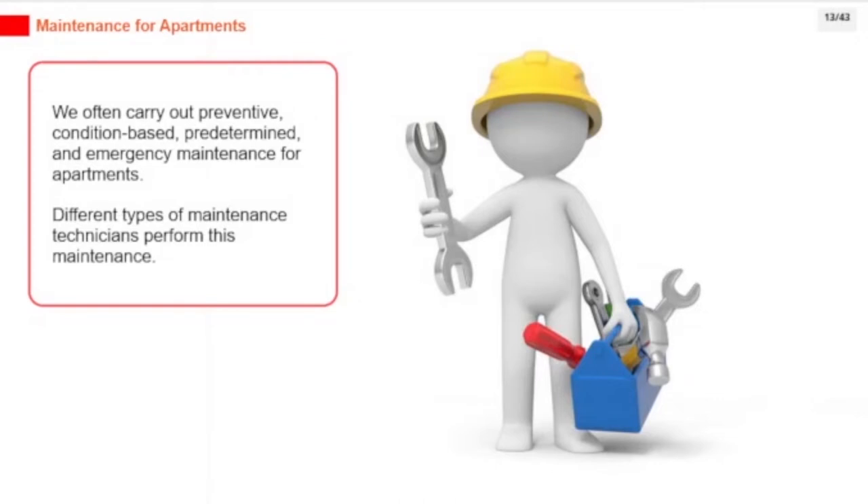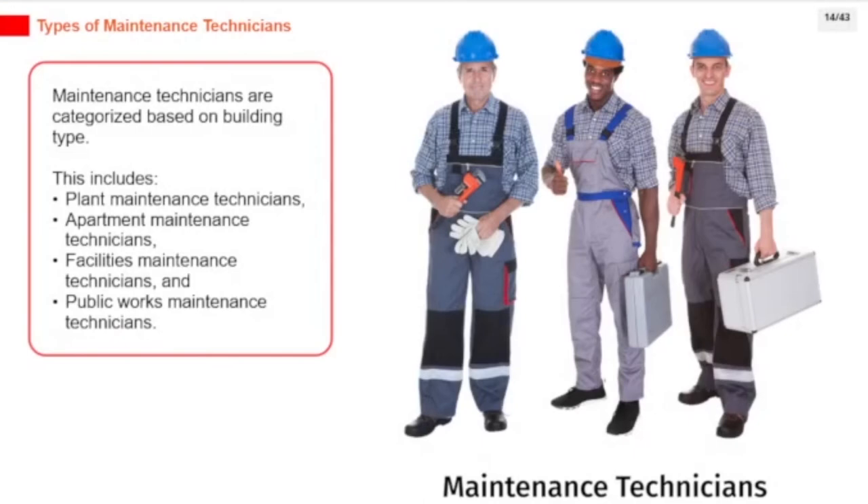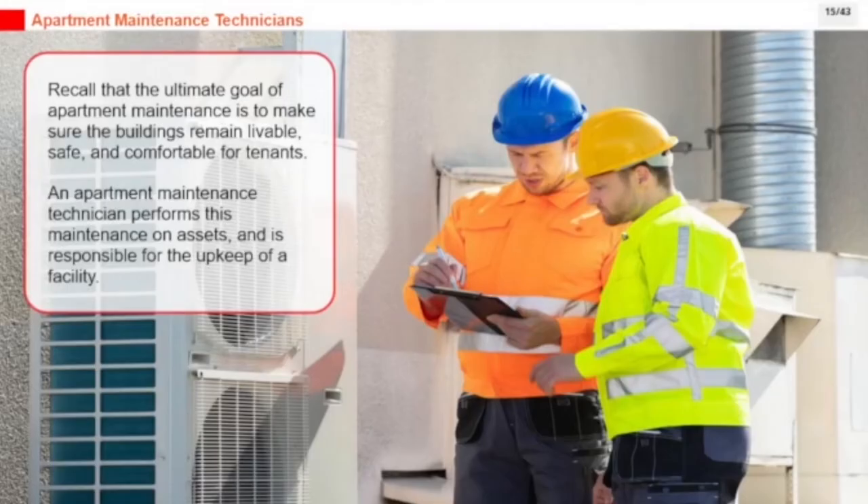Different types of maintenance technicians perform this maintenance. Maintenance technicians are categorized based on building type, including plant maintenance technicians, apartment maintenance technicians, facilities maintenance technicians, and public works maintenance technicians. The ultimate goal of apartment maintenance is to make sure the buildings remain livable, safe, and comfortable for tenants.